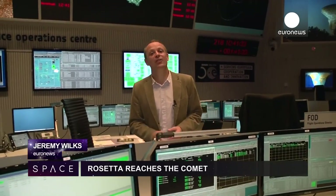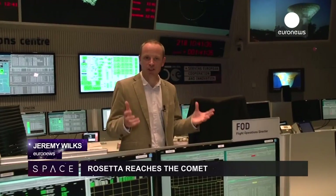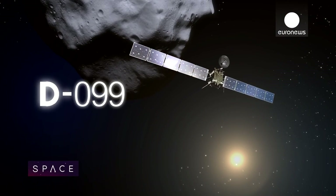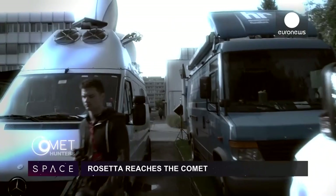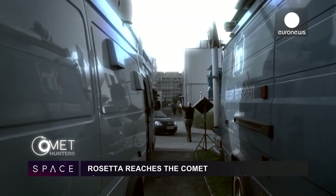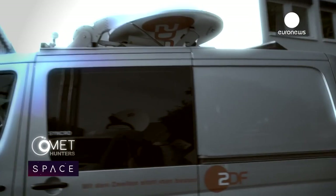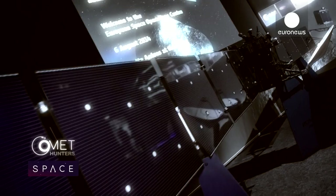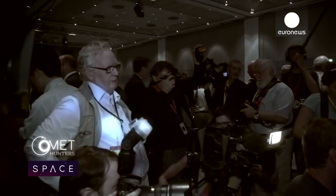Space history is being made in Europe this summer because the Rosetta probe has just caught up with the comet and is now going to spend 12 months flying alongside. We have special access to the team behind the mission. Over a hundred journalists from all over the world were at the European Space Operations Centre in Germany to witness the moment when the comet-hunting spacecraft caught its prey.